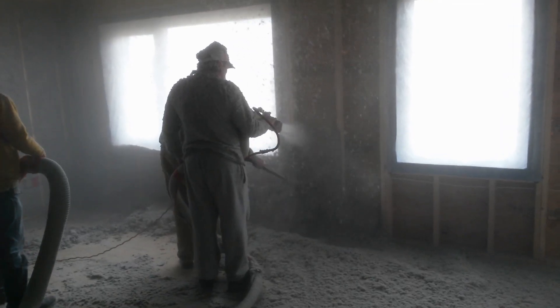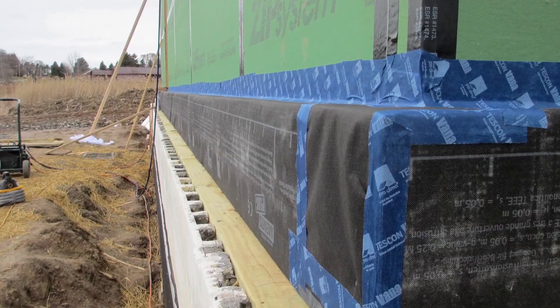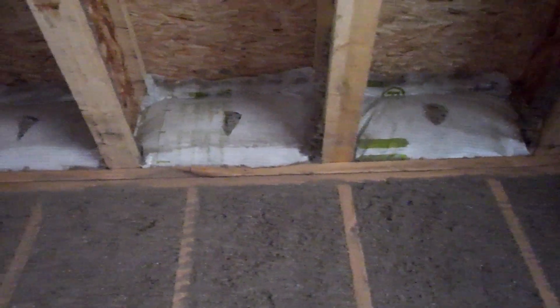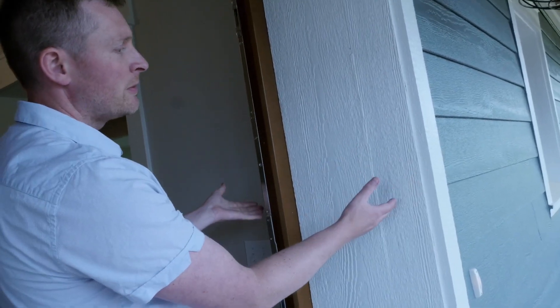Every single place in this house was designed so that there is some sort of insulation between the inside and the outside — at all of our joints, at all of our window intersections, at all of our corners. We've got 16-inch thick walls filled with cellulose insulation.